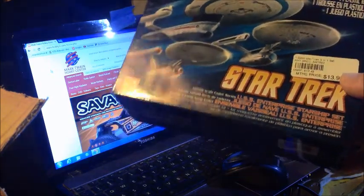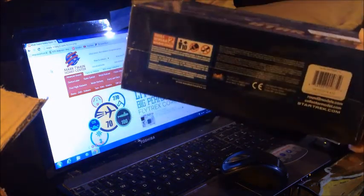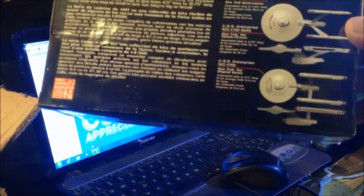The only one I don't have is the Adversary set, which I'm not sure if I'm going to get or not. Now I have all of the Enterprises. In fact, I have two Refits, so I need to find whoever makes the Enterprise A decals so I can make one of them be the A when I get ready to do it.